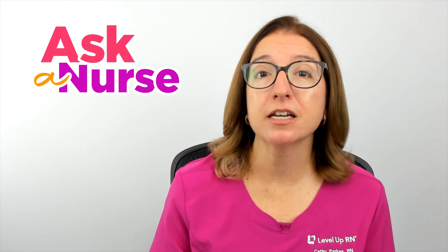That is it for this episode of Ask a Nurse. I hope you found it to be helpful. If so, be sure to hit that like button and subscribe to our channel. And if you have a health topic or question you'd like me to address in a future episode of Ask a Nurse, then definitely leave that in the comments. Stay informed and stay well.